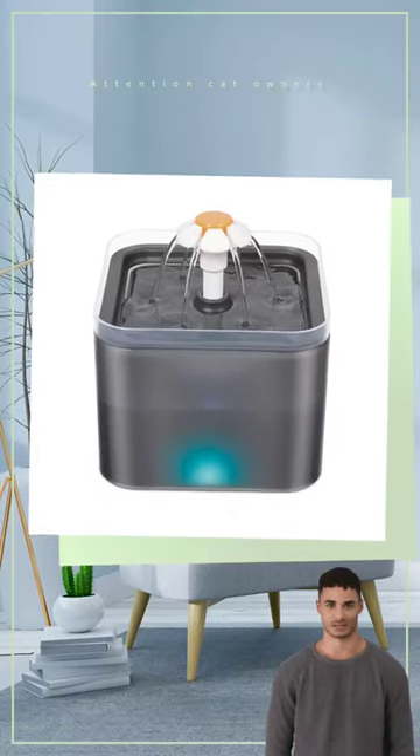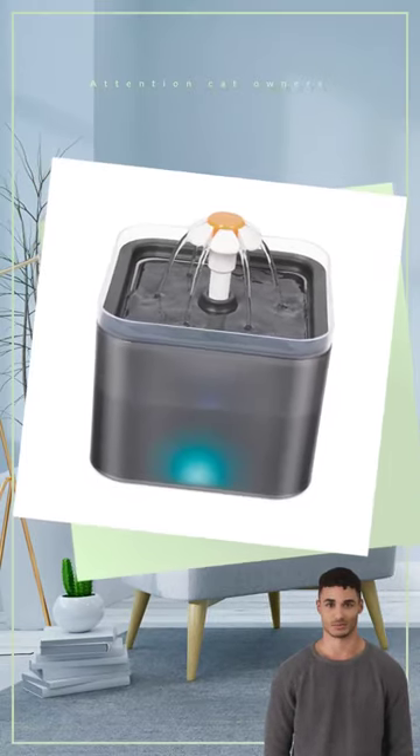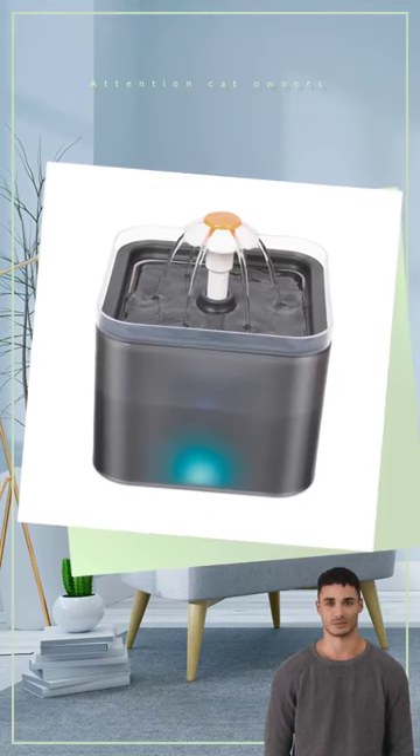Attention cat owners! Say goodbye to those boring, old-fashioned water bowls and say hello to the Cat Water Fountain 2.0 Liters.